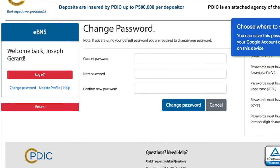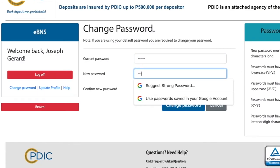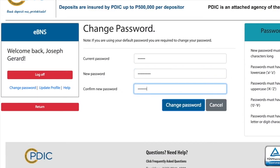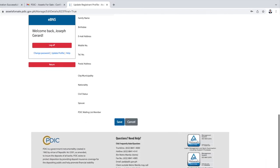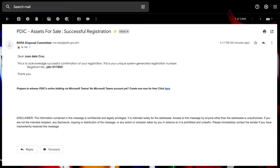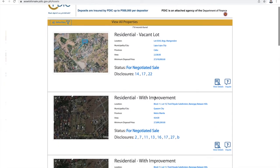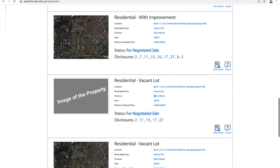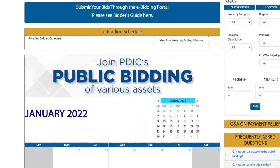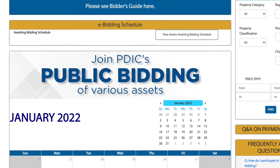You will be required to change your password the first time you log in. Click on the change password button, update your profile, and don't forget to click on the save button. You will receive an acknowledgement email upon completion of your registration. Now you can browse through thousands of properties listed on the site to find your dream home, participate in PDIC's upcoming e-bidding events, and do your transactions with PDIC online.